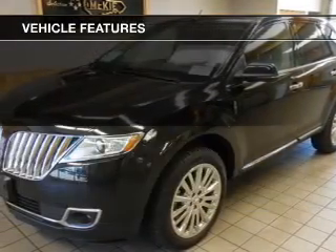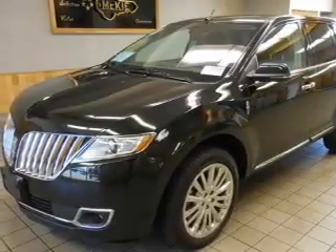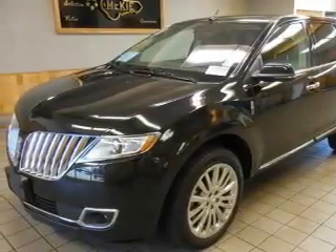Additional features include Sirius XM satellite radio, digital audio input, auxiliary input, remote start, and steering wheel controls.